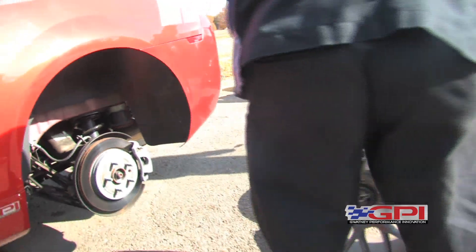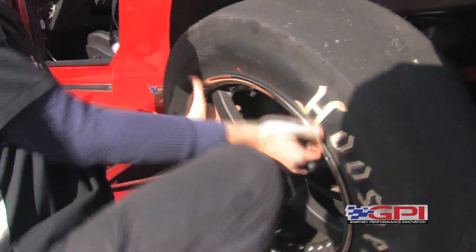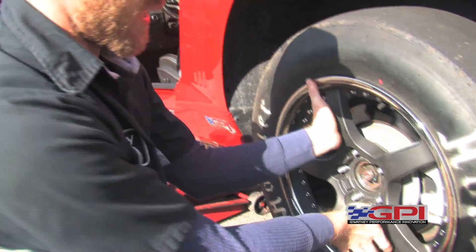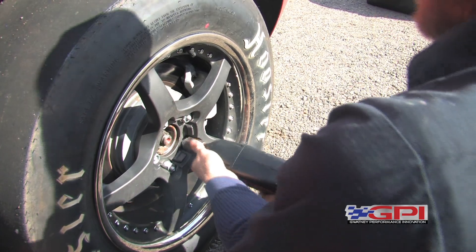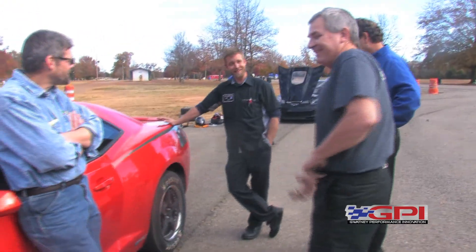We lowered the compression ratio and put in forged parts. Then we built a custom fuel system because the direct injection can't keep up with the fuel demand. It makes about 650 to the wheel and about 725 to 730 foot pounds of torque. They've helped me all the way.